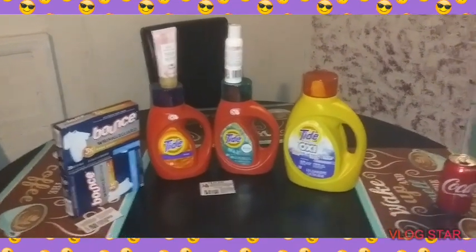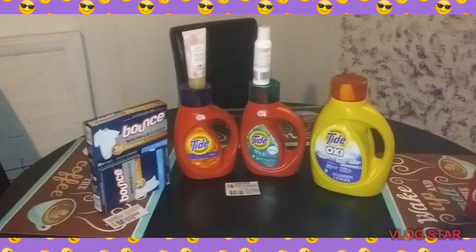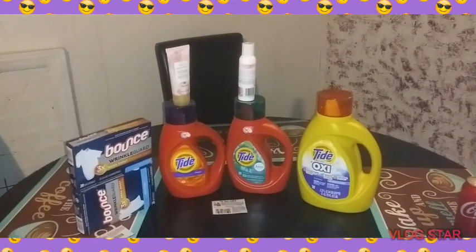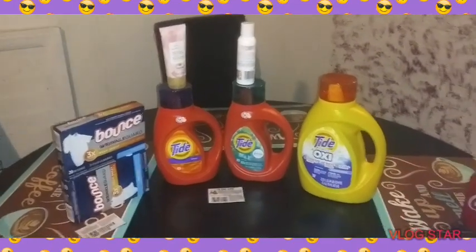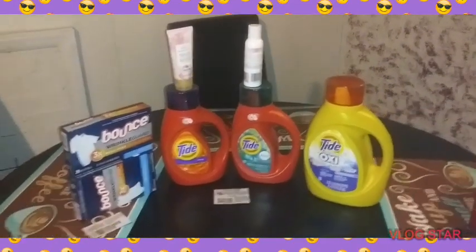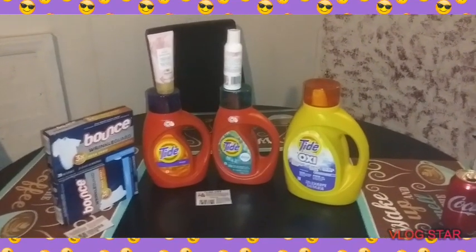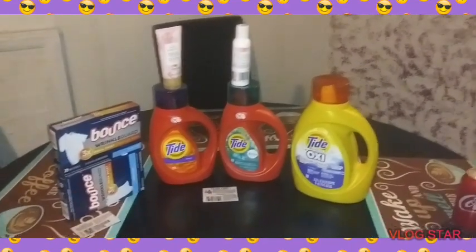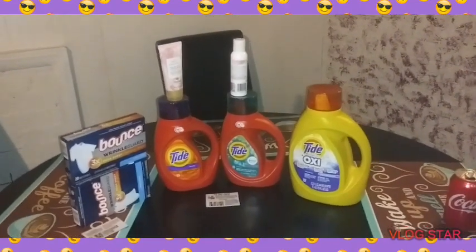Welcome back YouTube family. This is a 5 off 25. I know it doesn't look like much, but you will love the out of pocket. If you're new to my channel, my name is Nana the Couponer and I'm glad you've clicked on my video. I hope you stay for the whole video because this is going to be an awesome video.